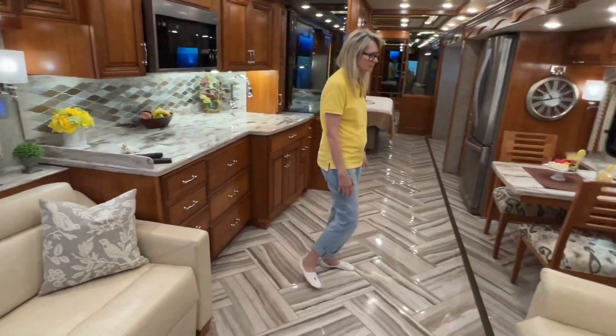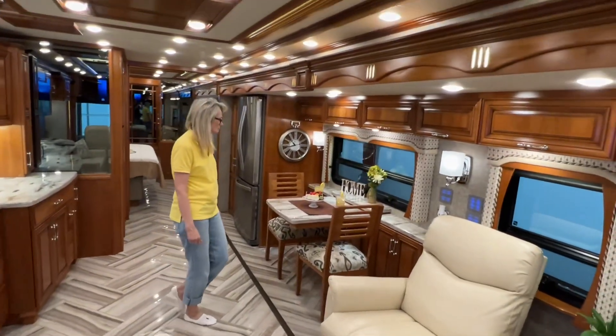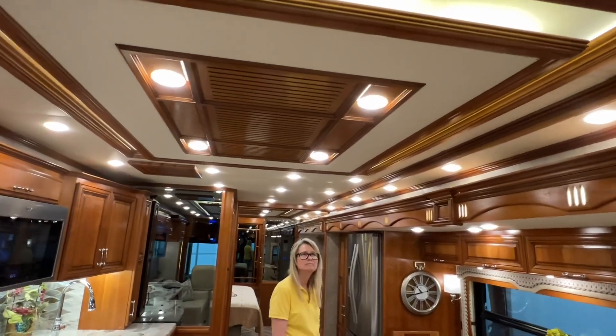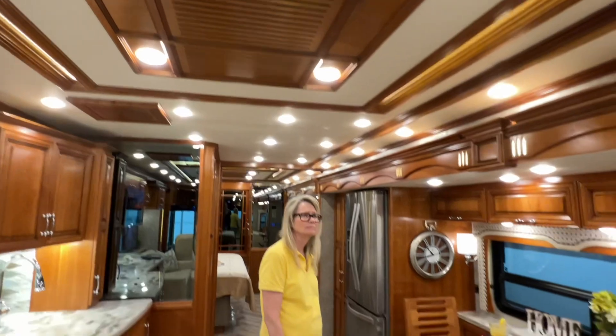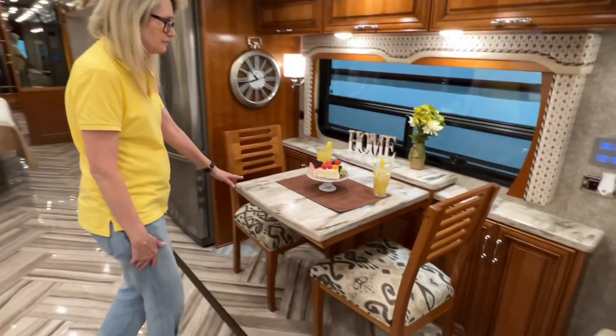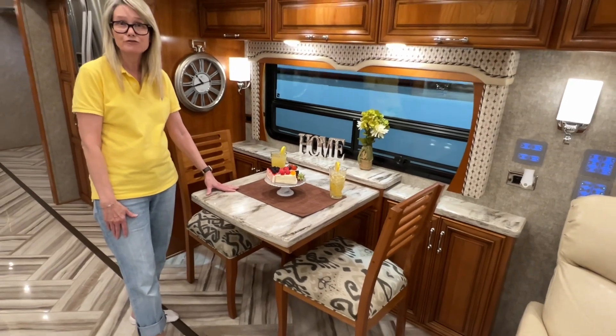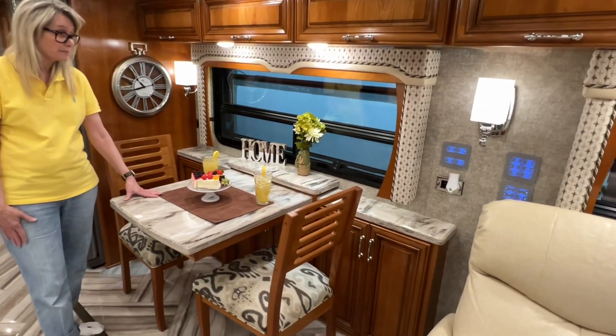Lots of room — this big wall slide-out just opens it up. Lots of storage. Beautiful ceiling; they hide all the ductwork so you don't have to see it, but it works. A very nice table — this table also comes with a leaf and two extra chairs which are stored underneath the bed.